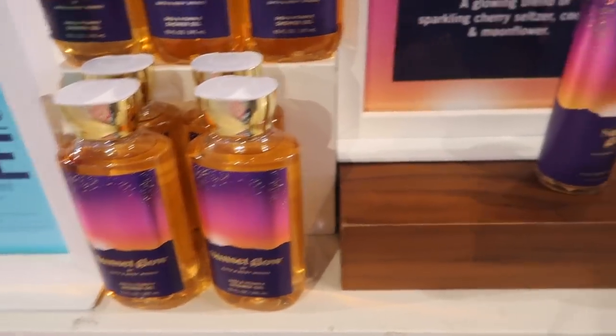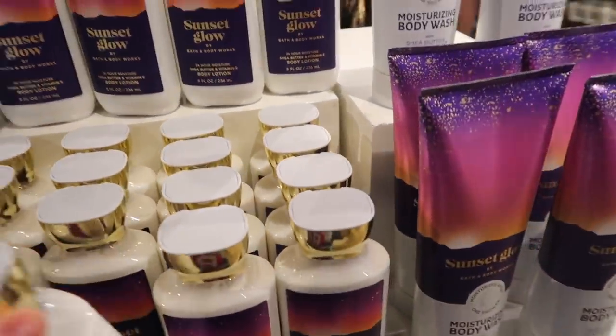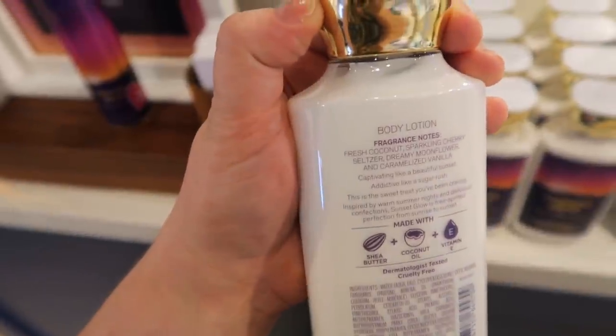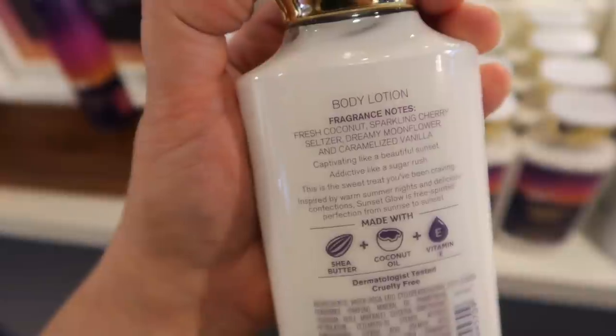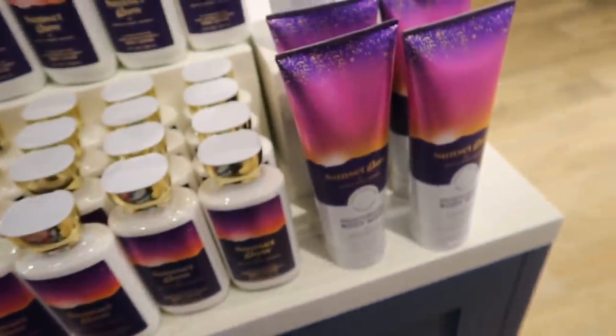The first thing I saw when I walked in was their new scent called Sunset Glow and I am obsessed — definitely recommend. They had pretty much everything in this line except a body cream so far, so I don't know if they're getting that in, but these are the notes on it. It's seriously such a good one if you guys like sweet smells.